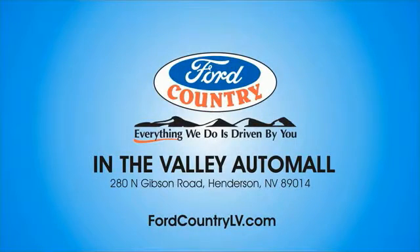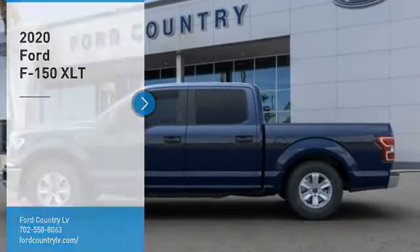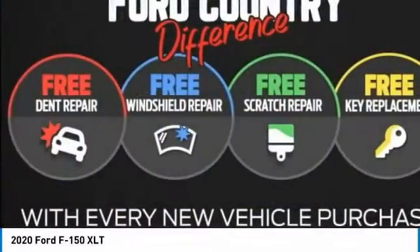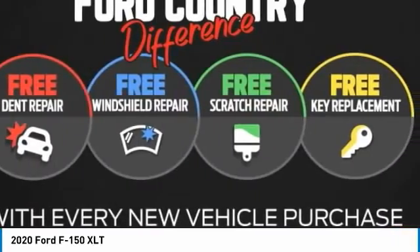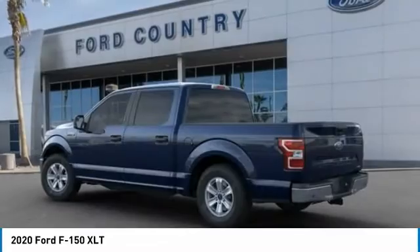Visit Ford Country in the Valley Auto Mall today. We are pleased to show you the 2020 F-150. A Ford F-150 knows how to handle any situation. It's built to follow orders, no whining. Here are some of this vehicle's great options.